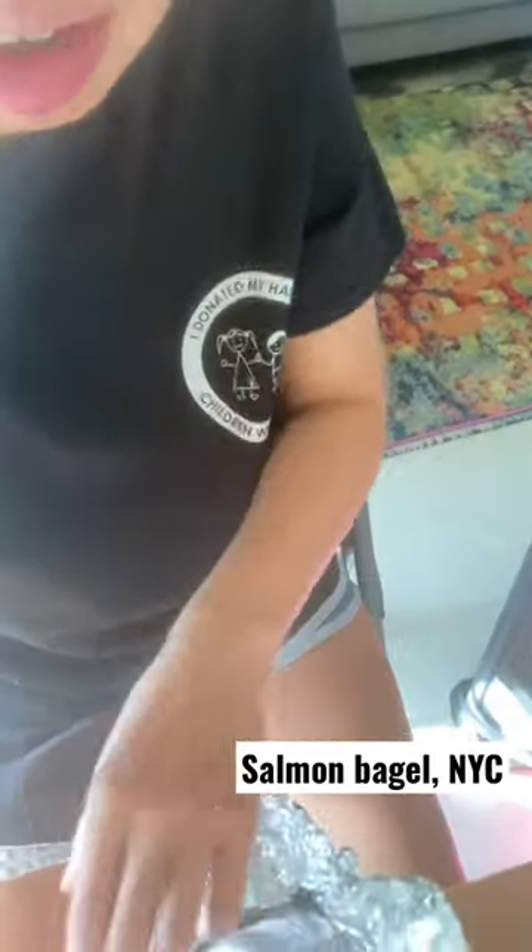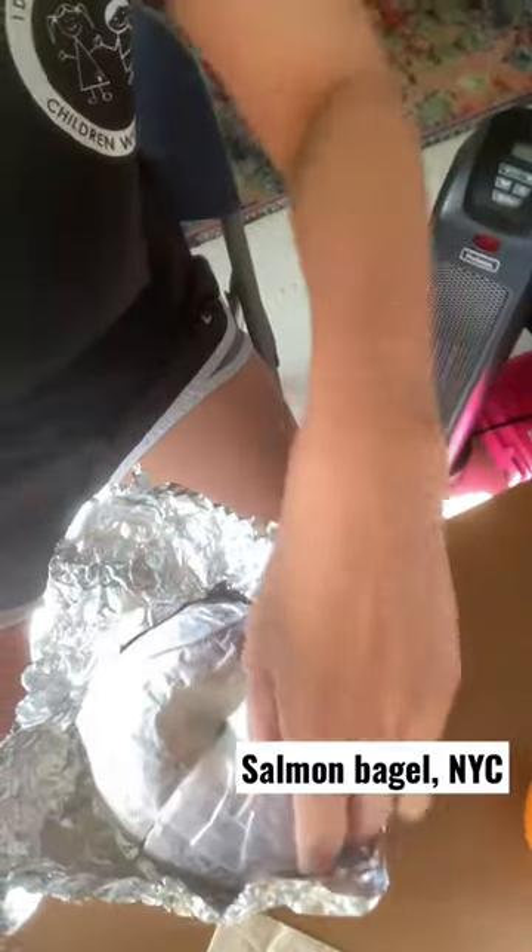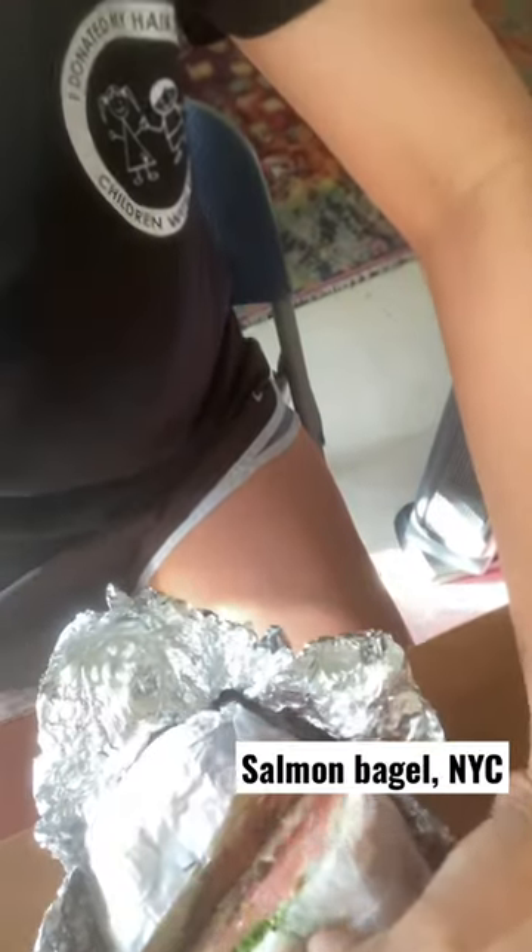It looks like this — I haven't opened it up yet. I don't even know what kind of bagel it is. Whoa, it's a salmon bagel!